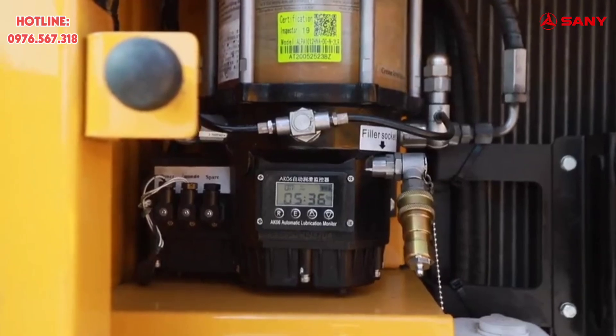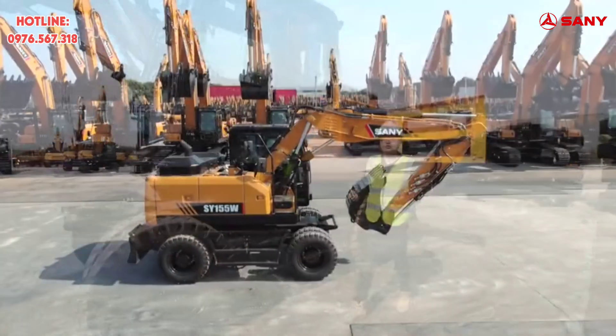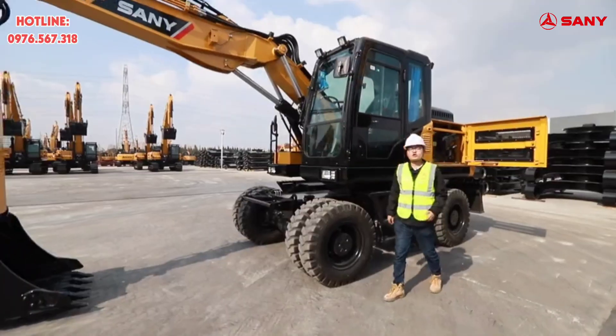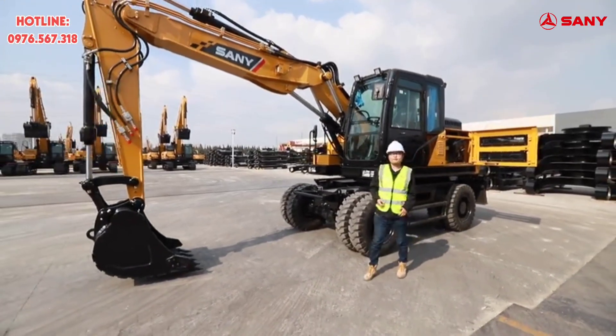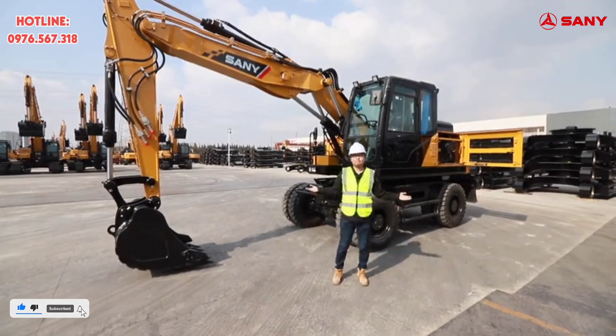This is the automatic lubrication system, and maintenance is very convenient. This is a machine with superior performance, high efficiency, and strong capability. For more information, please search on sanyglobal.com. Thank you for watching.